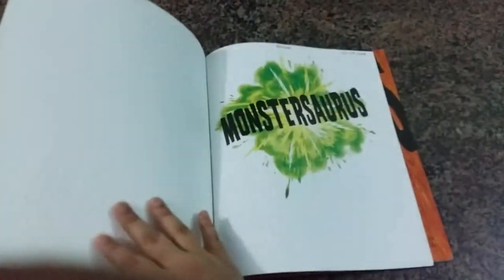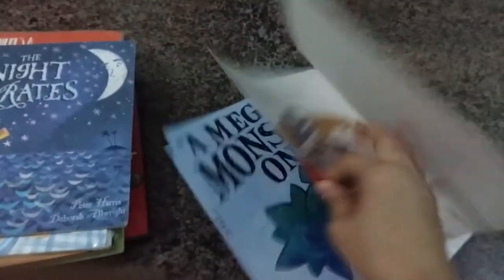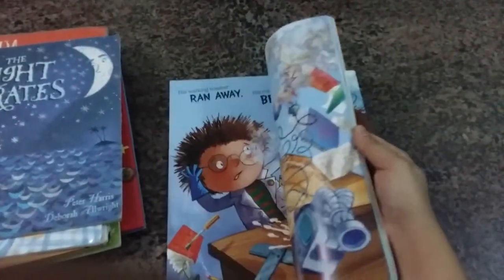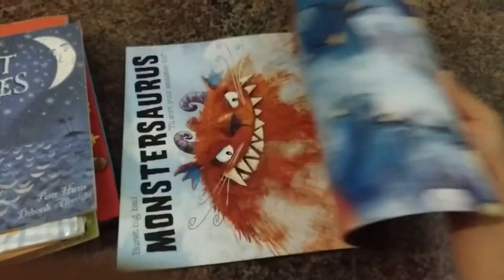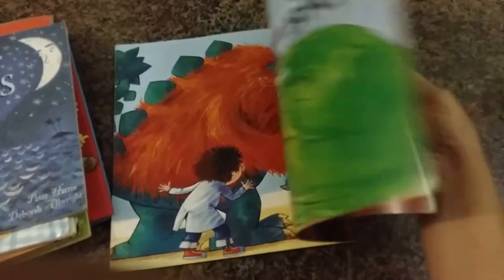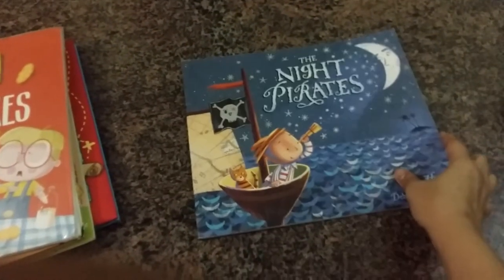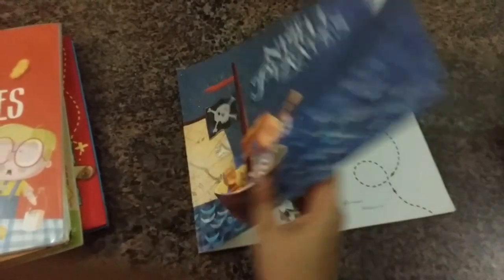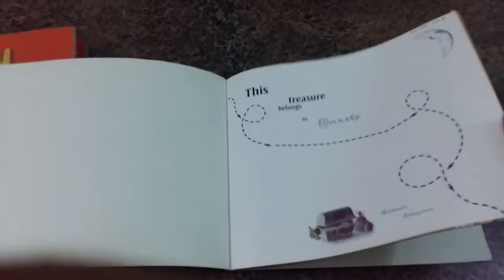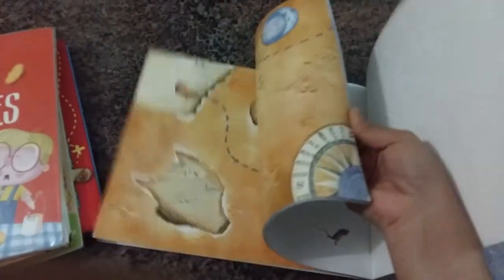Then we have 'Monsters' — again a book about how a boy creates a monster. It has very interesting artwork. I think boys really like this kind of book.